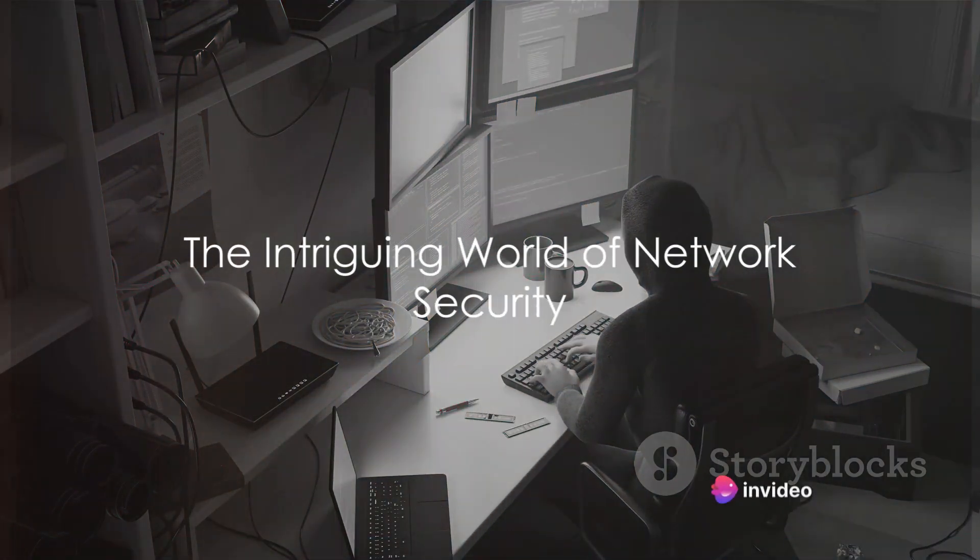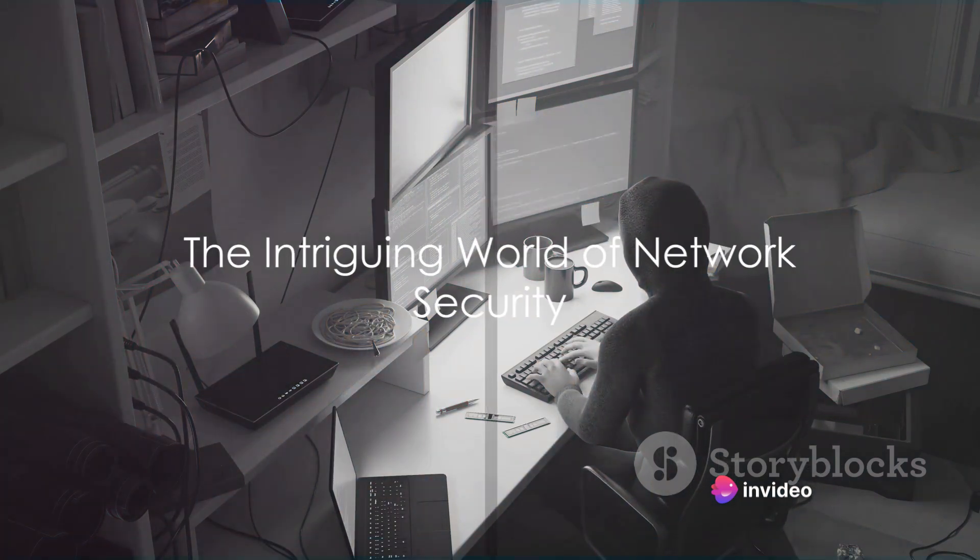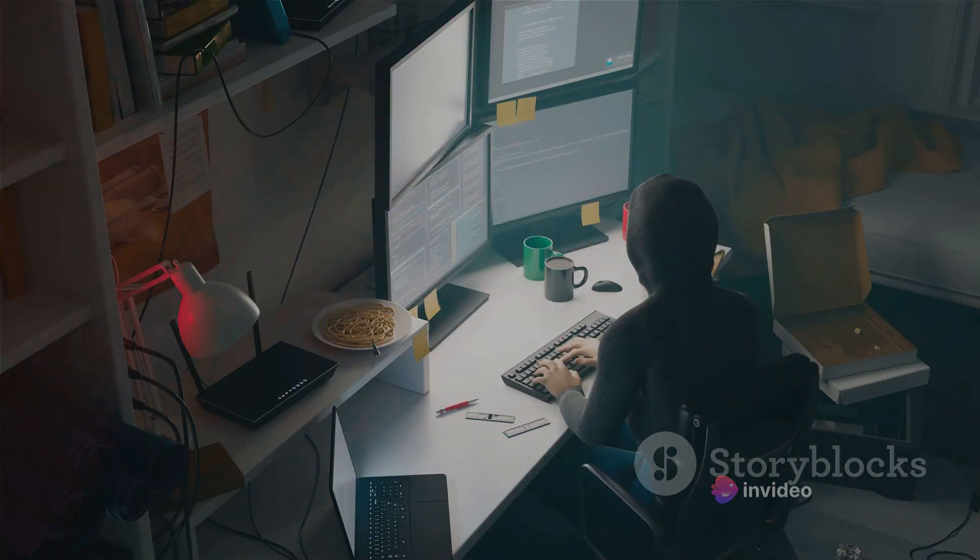Ever wondered how hackers navigate through complex network systems, undetected? Welcome to the fascinating, albeit unnerving, world of network security.